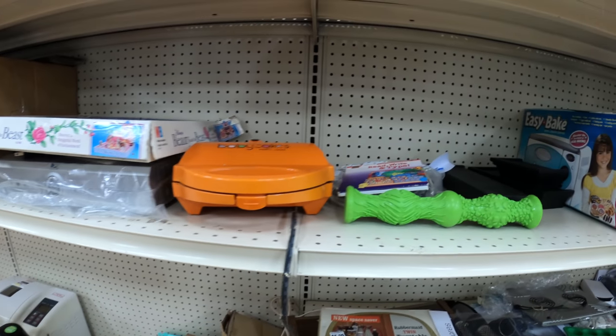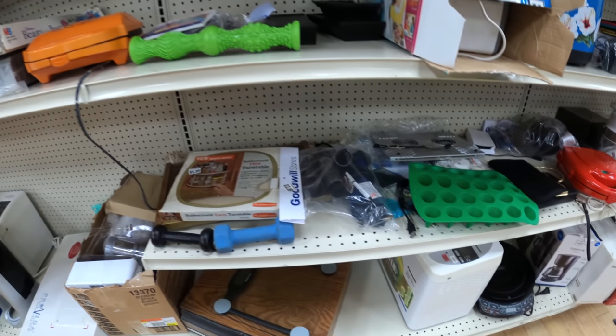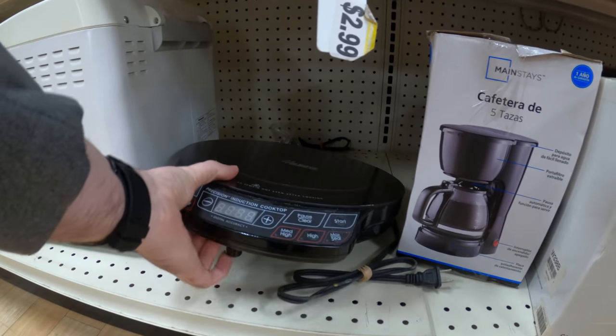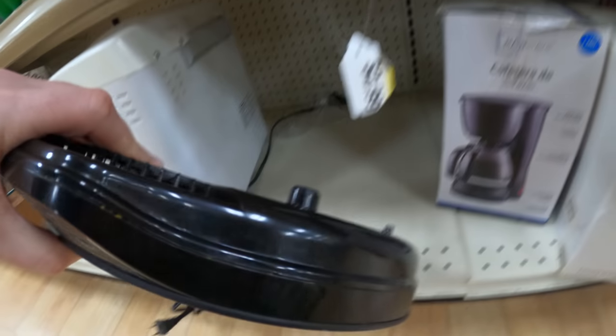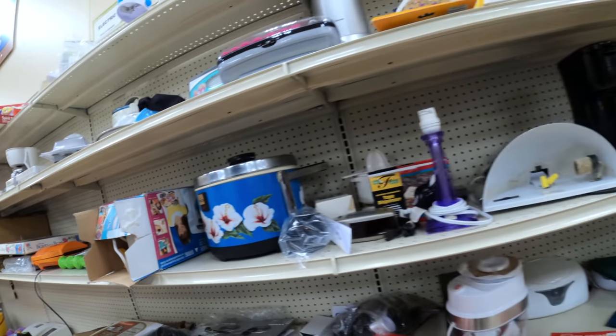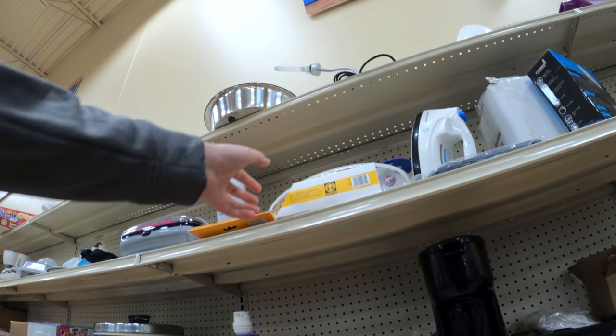At the next Goodwill, I see some stuff I've been seeing before — we come in and look for new stuff. This New Wave cooktop — I've sold these in the past. I get about $30 plus shipping for them, though they're coming down a little in value, maybe $25 to $30.